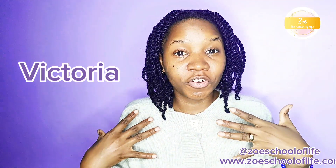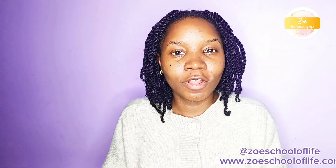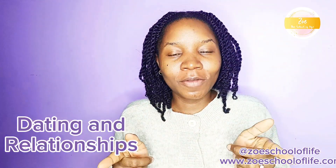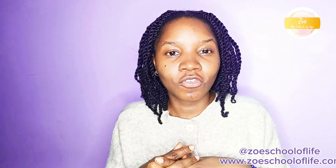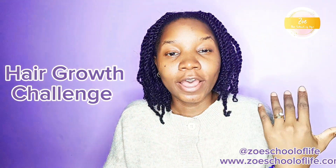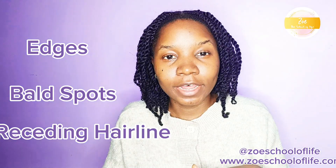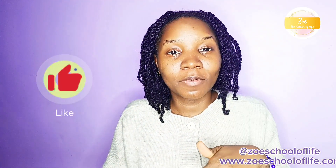Hello and welcome back to my YouTube channel. My name is Victoria, I am the founder of Zoe, the School of Life. On this channel we talk about skincare, hair care, dating and relationships tips. We just started a brand new hair growth challenge on how to grow back edges, bald spots, and receding hairlines. If you want to grow back your edges, you are at the right spot — please click the like button and subscribe.